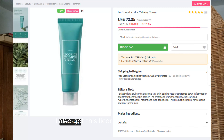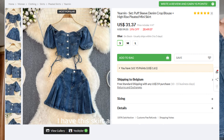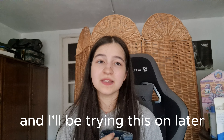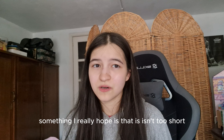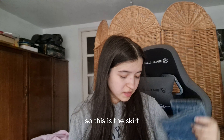I also got this licorice calming cream that I think is going to be so good — I'll be trying that out in a separate video. I got this skirt and also a top, which I'll be trying on later. I really hope the skirt isn't too short because I just don't feel as comfortable wearing short ones out.